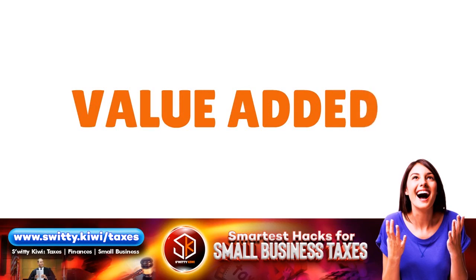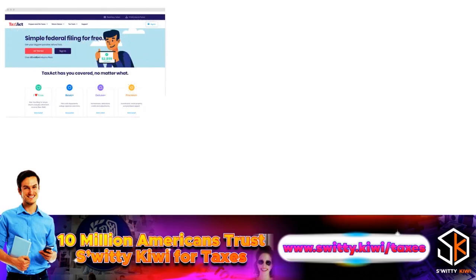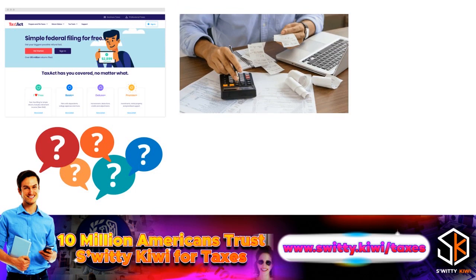Let's talk about the value TaxAct adds. TaxAct is really easy to use — they've put a lot of work into UX and UI. If you've filed with TaxAct before, you start by importing last year's return to reduce errors. Otherwise, you fill out a questionnaire about your relationship status and dependents, then proceed to tax forms where you add W-2 information and other tax-related details. Questions are phrased simply and tax jargon is kept to a minimum, making the process of filing your taxes generally seamless.